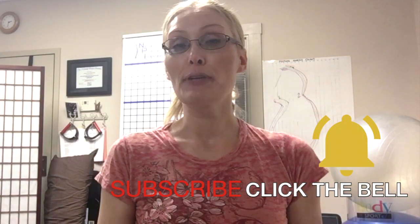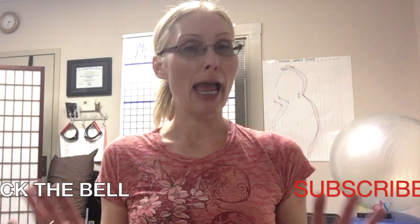Welcome back. My name is Ashley Osher and I'm the Posture Specialist. If this is your first time and you want to improve your posture, decrease pain, and enhance your overall wellness, make sure to subscribe and click that notification bell so that you don't miss anything.